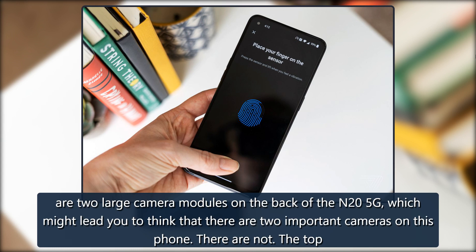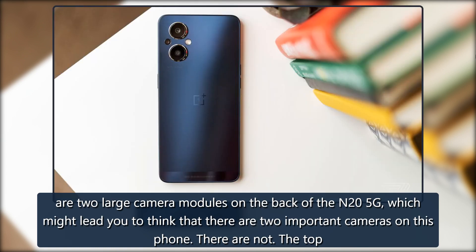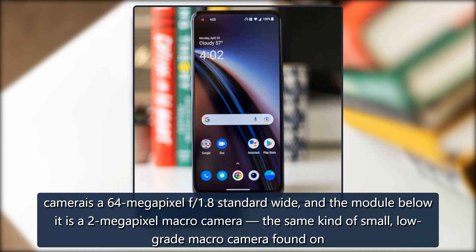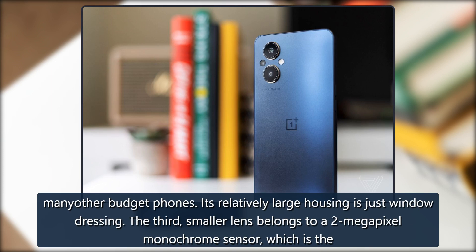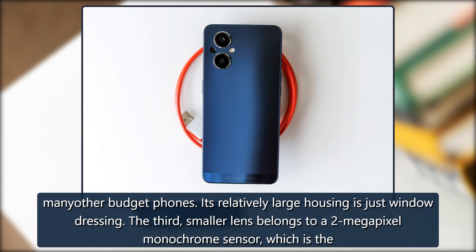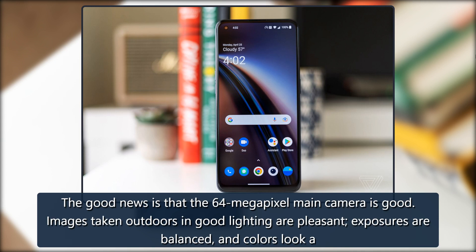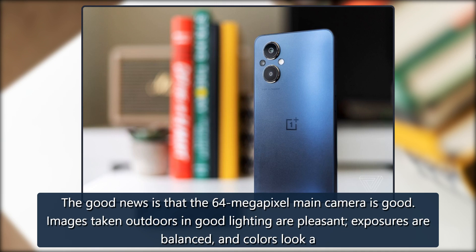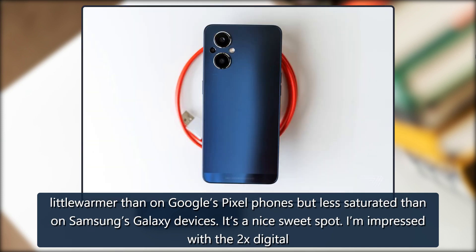There are two large camera modules on the back of the N25G, which might lead you to think that there are two important cameras on this phone — there are not. The top camera is a 64MP f/1.8 standard wide, and the module below it is a 2MP macro camera, the same kind of small, low-grade macro camera found on many other budget phones. Its relatively large housing is just window dressing. The third, smaller lens belongs to a 2MP monochrome sensor, which is the only thing more pointless than a tiny macro camera. The good news is that the 64MP main camera is good. Images taken outdoors in good lighting are pleasant, exposures are balanced, and colors look a little warmer than on Google's Pixel phones but less saturated than on Samsung's Galaxy devices — it's a nice sweet spot.